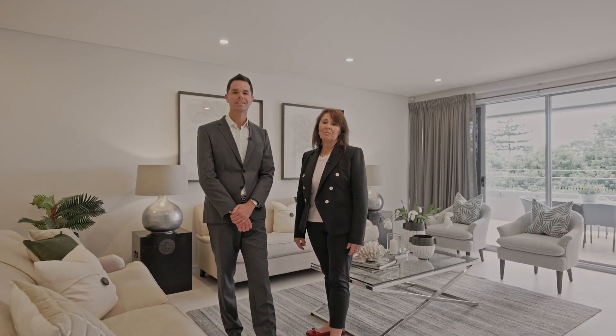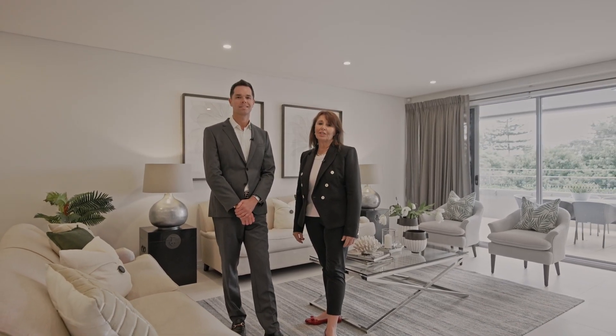Hi there, I'm James Garwood and I'm Jane Garwood from Garwood's Estate Agents. We're here to welcome you to 1, 154 to 156 Salus Bay Road, Northbridge.